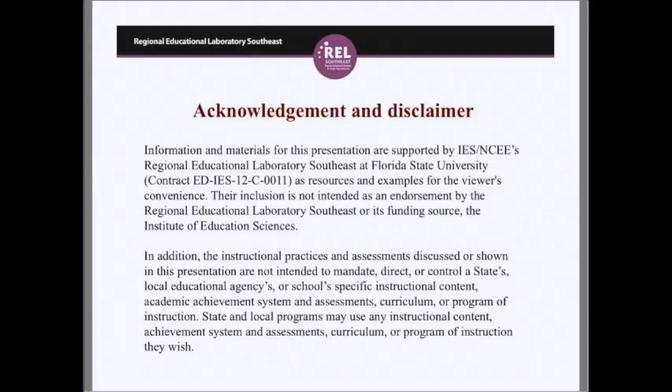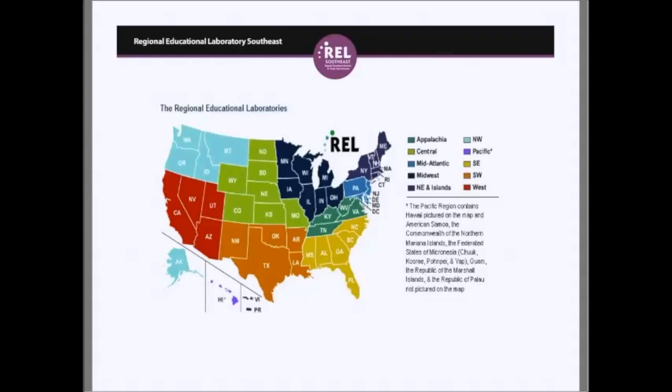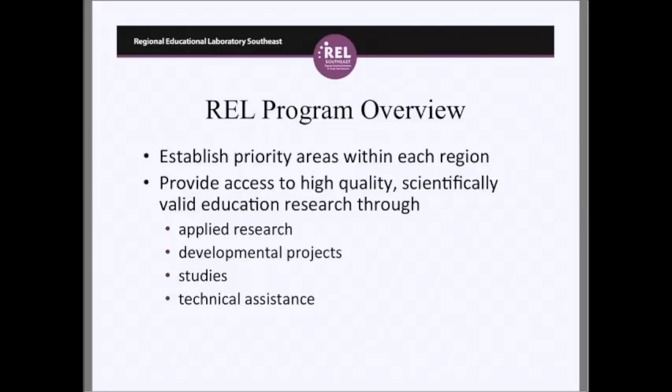The Regional Educational Laboratory Southeast is one of ten regional laboratories throughout the United States. You can see in this map the yellow color-coded region of the Southeast with the six states that comprise this region. The Regional Educational Lab Program establishes priority areas within each region and provides access to high-quality, scientifically valid education research through applied research projects and technical support.